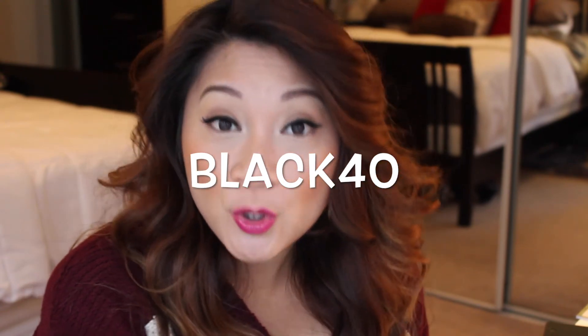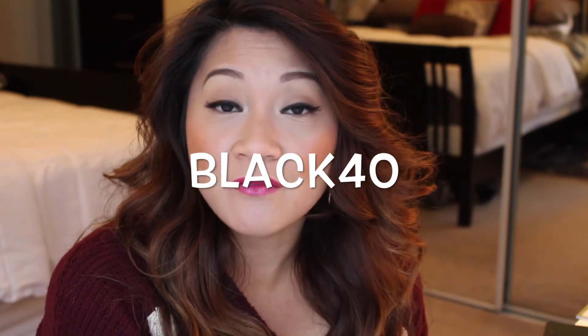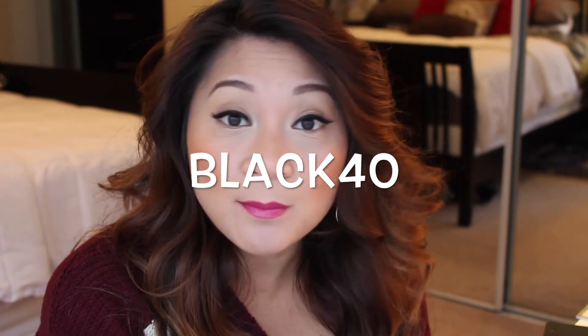Definitely check them out. Again, BLACK40 is the coupon code to save 40% off your entire purchase, and if you spend more than $30, shipping is free. The holidays are coming up — this is a great Christmas stocking stuffer for the ladies, and for any small exchange gifts among friends, or for any nail polish lover.